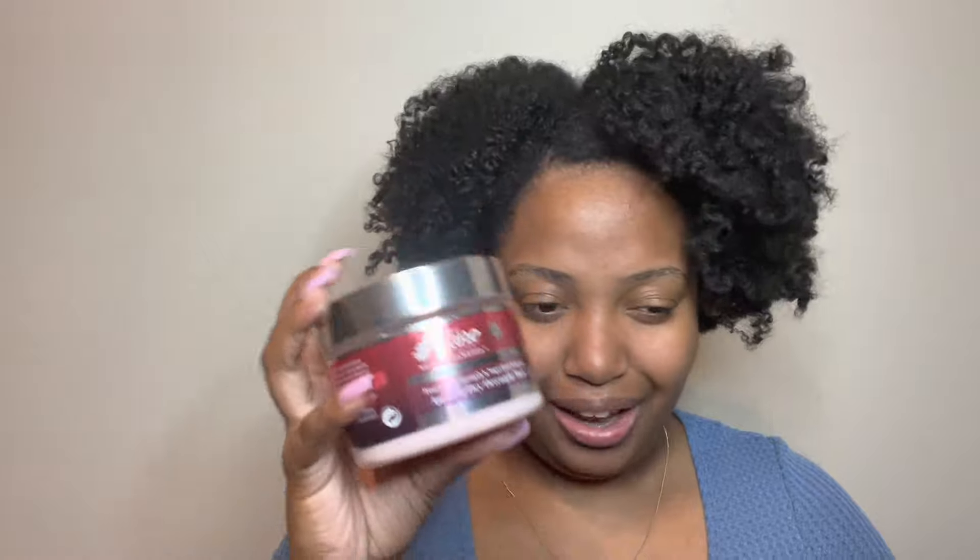Next is The Mane Choice Prickly Pear Paradise Penetrating Strength and Superfood Infusion Applied to Dry Overnight Mask. This was okay — I literally don't reach for it. If I want to pre-poo I usually just use a regular conditioner or a deep conditioner with a lot of slip. This didn't really do anything for me. I tried multiple things from this line and didn't like any of them. The smell was okay but it wasn't what I wanted — it's also very old. Next is the Wetline Extreme.